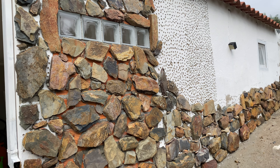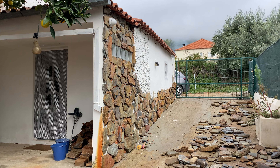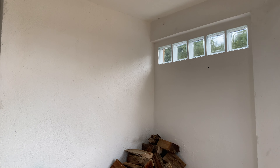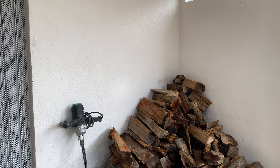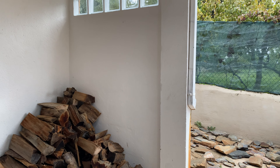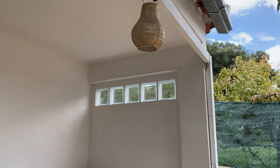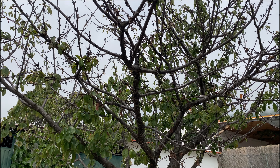I thought it might be fun to do a little tour of the farm, so let's start by the house. As you can see, we have closed this part up and now we have a dry spot for our firewood, close to the door so we don't have to go all the way out.